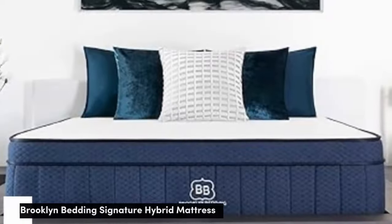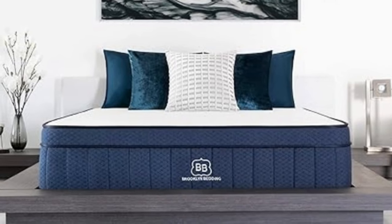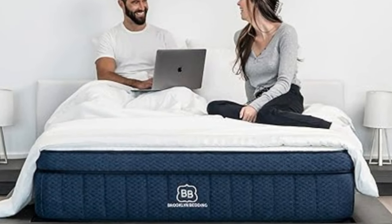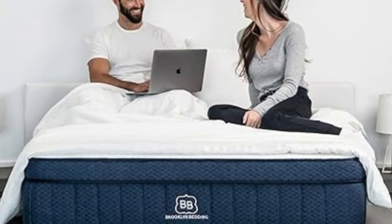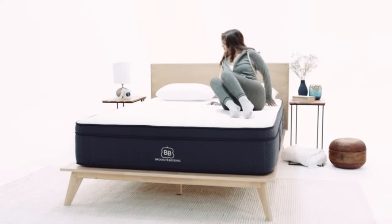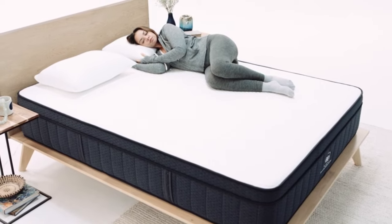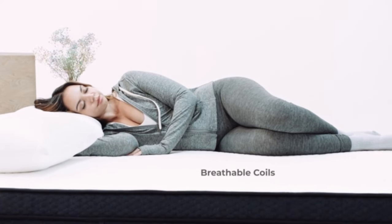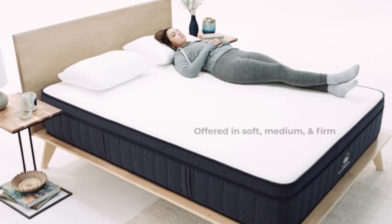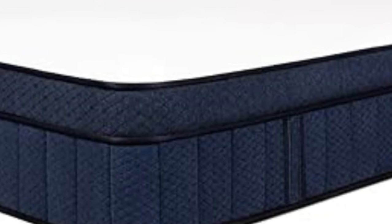Number 3: The Brooklyn Bedding Signature Hybrid regularly makes our best mattress for couples roundup because it has strong edge support, meaning couples can spread out and take advantage of the full surface area of their mattress without fear of sinkage or sagging around the edges. When testing it, we were easily able to sleep along the edge without feeling like we were going to fall off. The Brooklyn Signature Hybrid also has low motion transfer, tested by dropping a 10-pound steel ball from three different heights and measuring how much motion rippled with a seismometer.